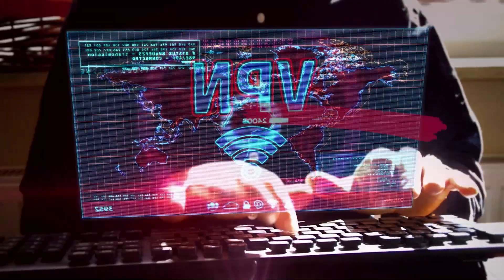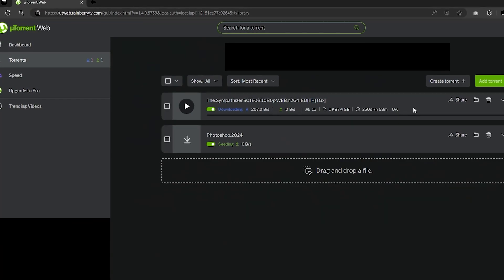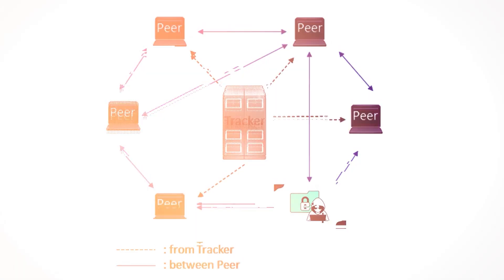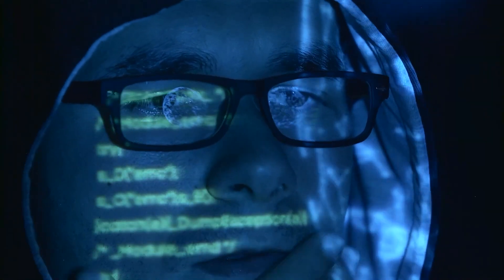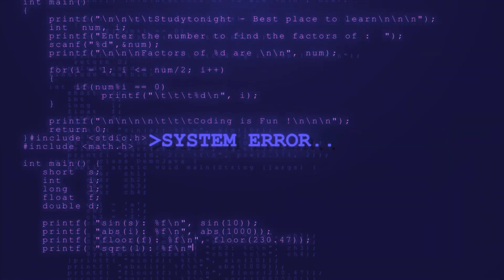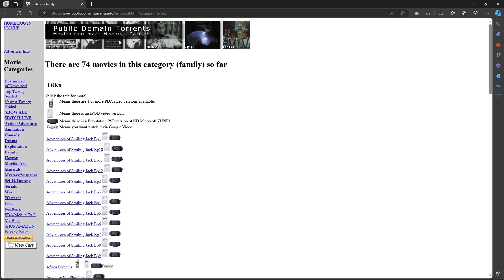Hey everyone, so today I'm going to show you how you can download torrents safely. When it comes to torrenting, there are a couple of things you want to keep in mind. When you're downloading a torrent, everybody exchanging the same file can see everybody else's IP address, ports, location, and country. It's just not a safe way to download torrents, so that's why I always have my VPN on while torrenting.